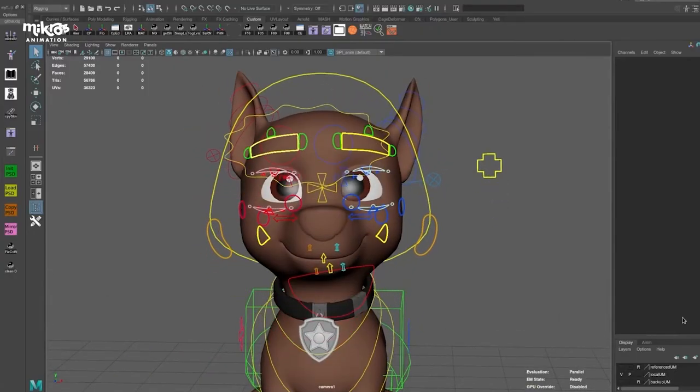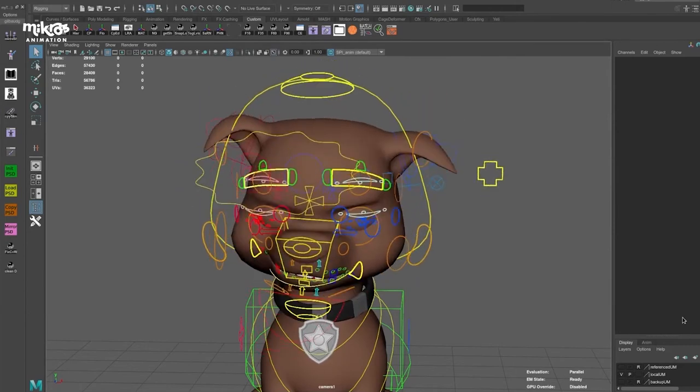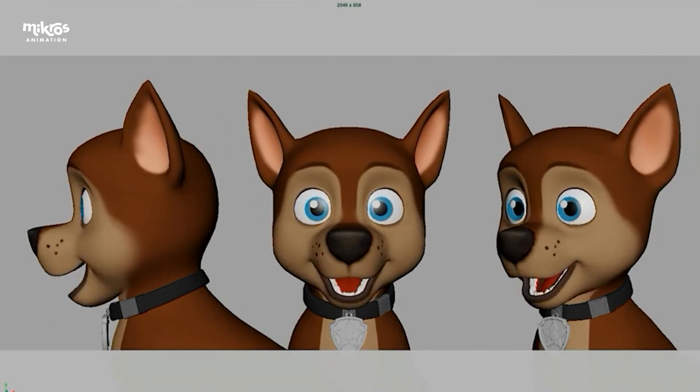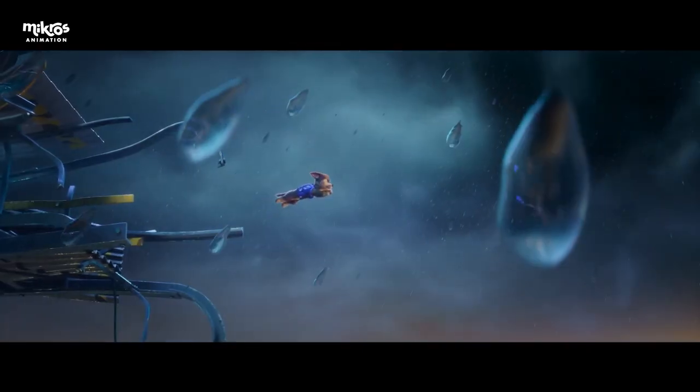In terms of design for the faces, we really needed to express another level of detail to portray some complex emotions. The pups, especially Chase, go through a very complex arc. He doesn't know if he's going to make it, if he's able to save Ryder, if he's still the hero that he used to be. This is something we had to portray especially in his face, his body, and all of his acting. And we really needed to make it all work together.